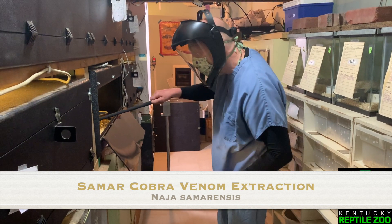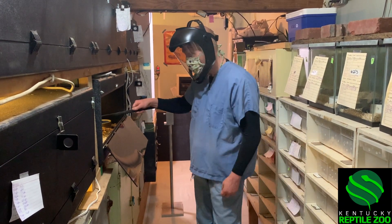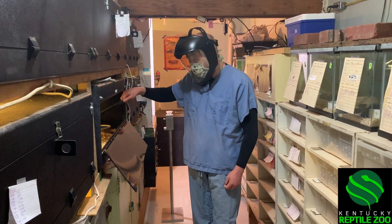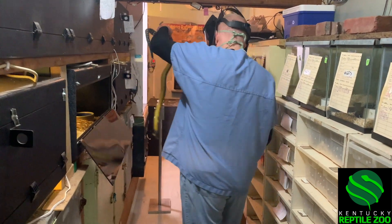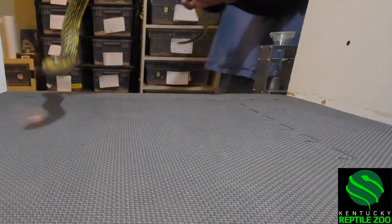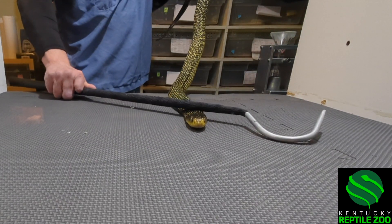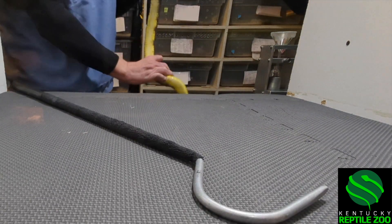Welcome back to another video from Kentucky Reptile Zoo. Today we have just a couple venom extractions from Samar cobras. These are ones that are from the Philippines and this is the one we have on exhibit. These are beautiful cobras with a really yellow belly and this beautiful speckling pattern on their back — just really pretty snakes.